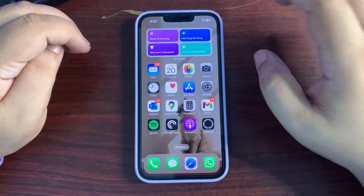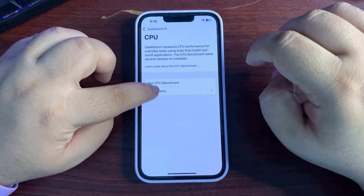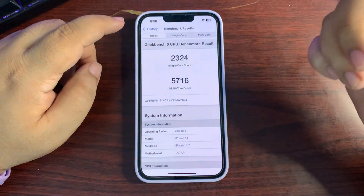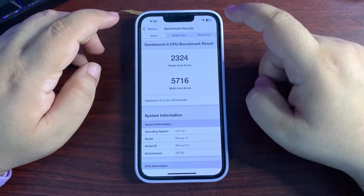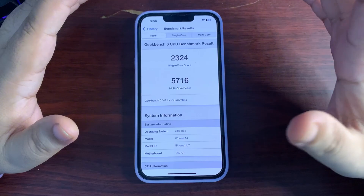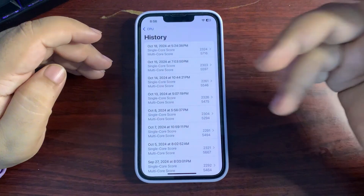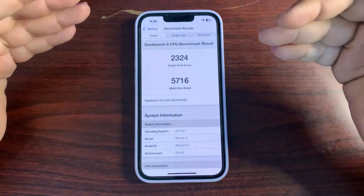Now let's talk about the Geekbench score. Going into Geekbench, under CPU benchmark history, the highest benchmark for the 18.1 betas is 5716 on multi-core and 2324 on single-core. One viewer shared a benchmark from iOS 18.0.1 on iPhone 14 Plus that was even better. I haven't installed 18.0.1 on this device because I shifted to the 18.1 betas, but it is a really good update with really good scores.